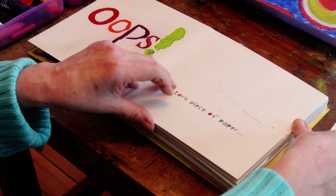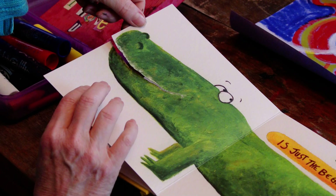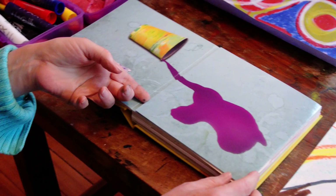Oops! A torn piece of paper — it's just the beginning. Look! The artist made the tear into the crocodile's mouth. Very clever.